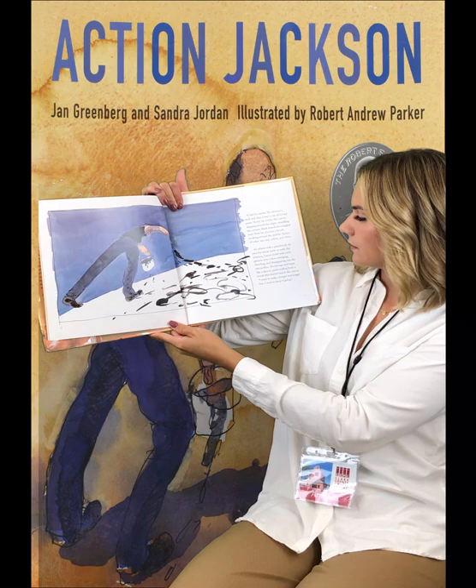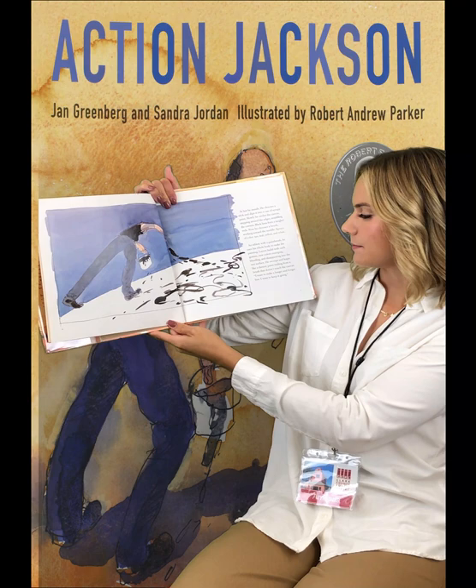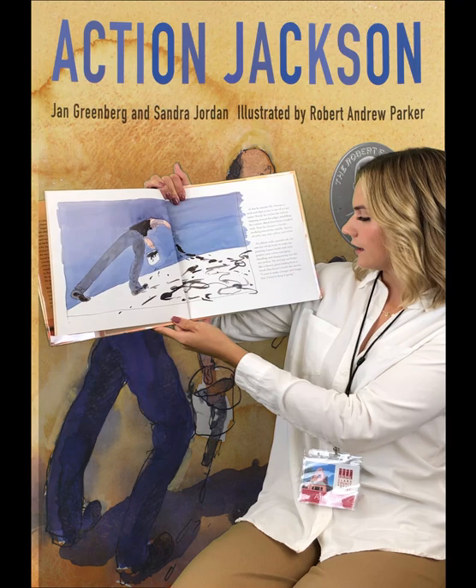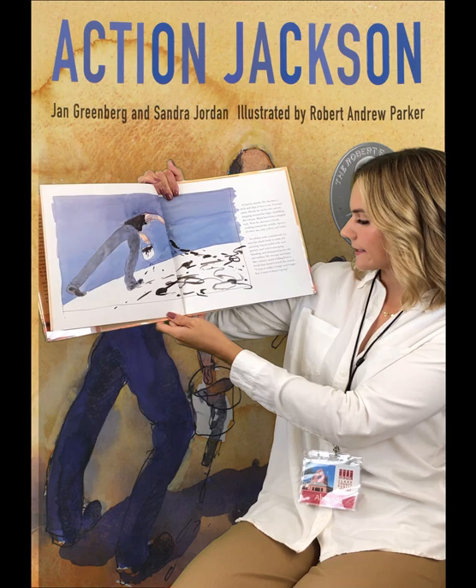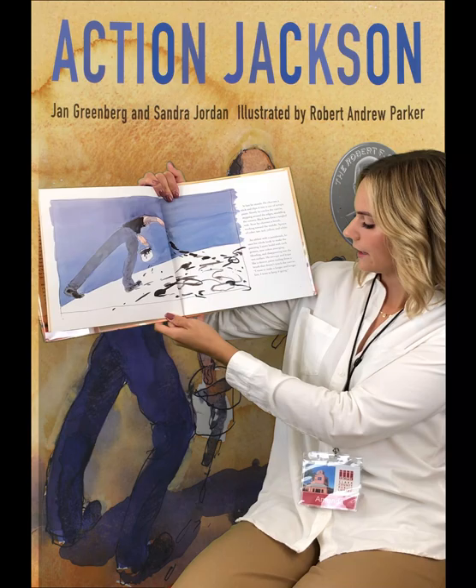Black lines form a tangled web. Now he chooses a brush, working toward the middle. Sprays of color — tan, teal, yellow, and white. An athlete with a paintbrush. He uses his whole body to make the painting. Layers build with each gesture. New colors emerging, blending and disappearing into the wet surface. He swoops and leaps like a dancer, paint trailing from a brush that doesn't touch the canvas. "I want to make a longer and longer line. I want to keep it going."